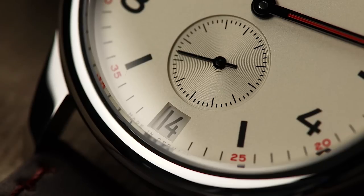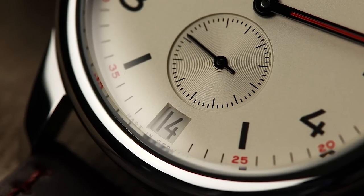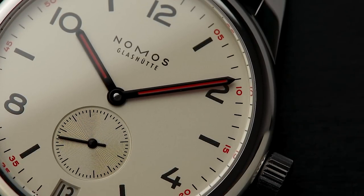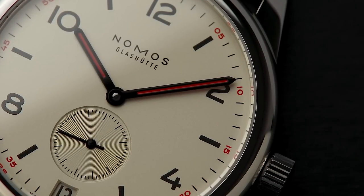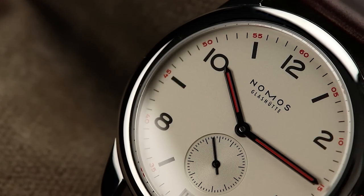Many watches have a date at 6, however they will be limited by how far down the dial the date can sit because of the movement. This can result in watches with date windows almost floating in the region of 6 o'clock. For Nomos, not an issue at all — date changes happen right at the bottom of the dial, and this is helped massively by the movement used.